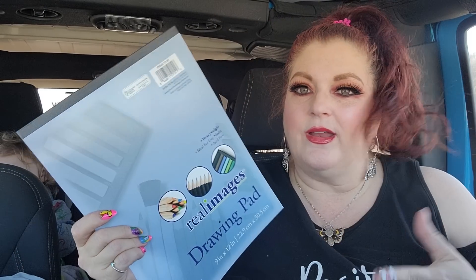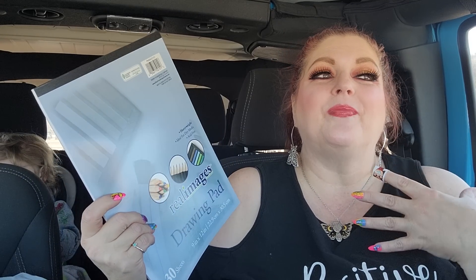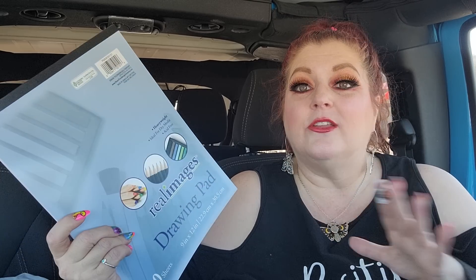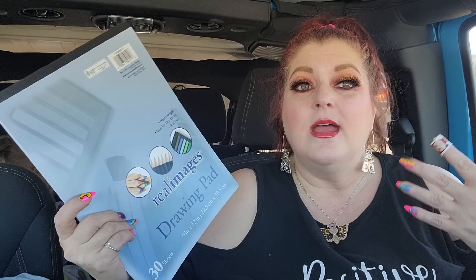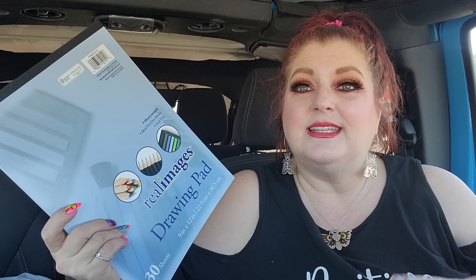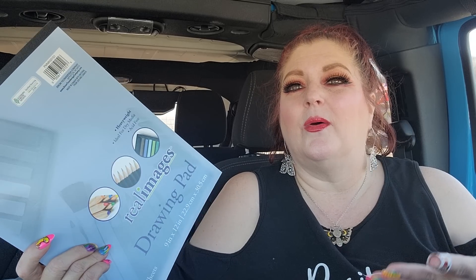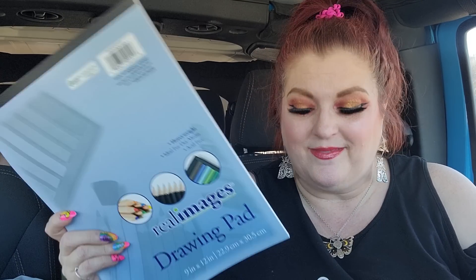I got me a drawing pad. I started to get one at Walmart the other day but they were so expensive. I used to draw pretty good — when I was a teenager I drew all the time. I could look at something and draw it. I also used to write songs and poems, sing songs, and make up dances. I was very creative, and I feel like that's probably why I'm more open on YouTube, because I just have a creative side.